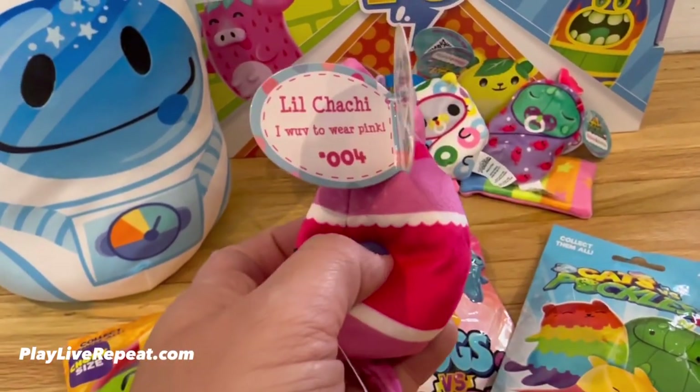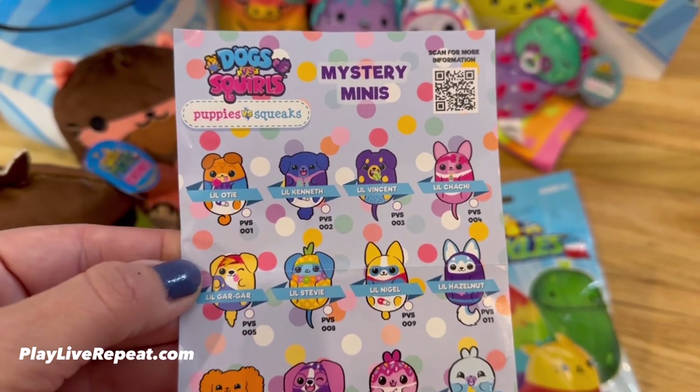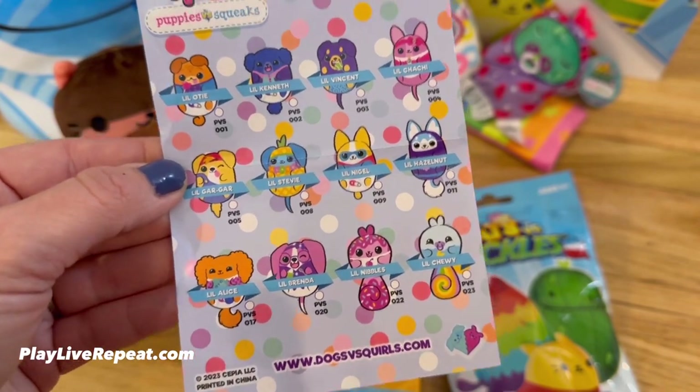New Puppies vs. Squeaks, and this is Little Chachi. Little Chachi is so stinking cute. Here's the Dogs vs. Squirrels — Puppies vs. Squeaks collection. They are so adorable.